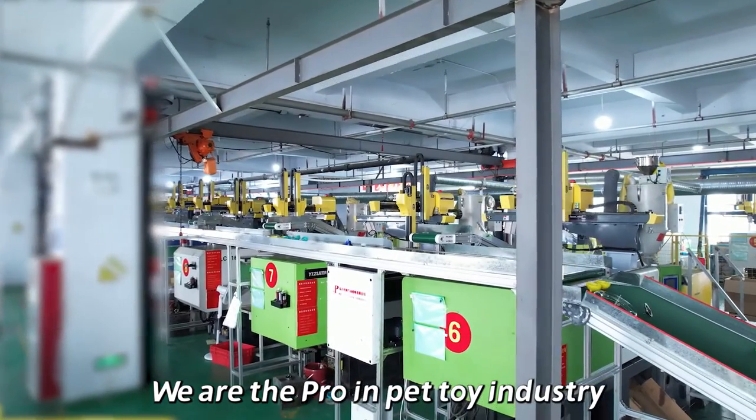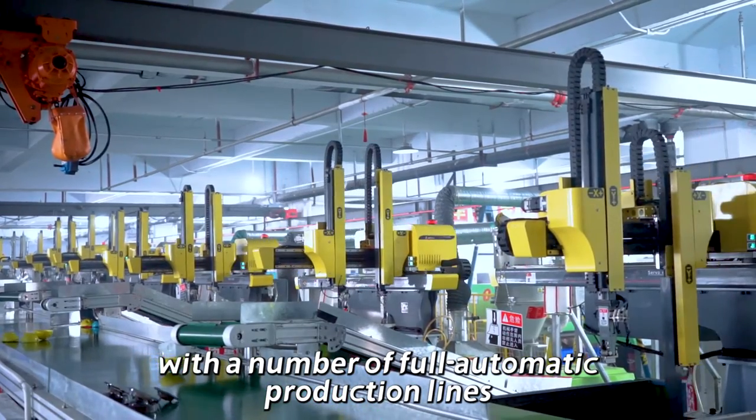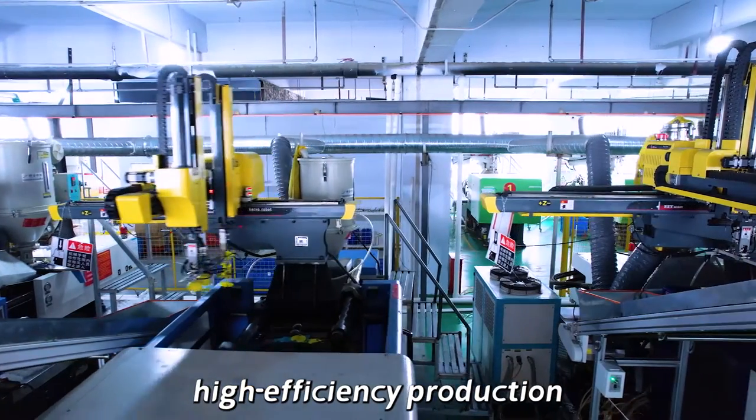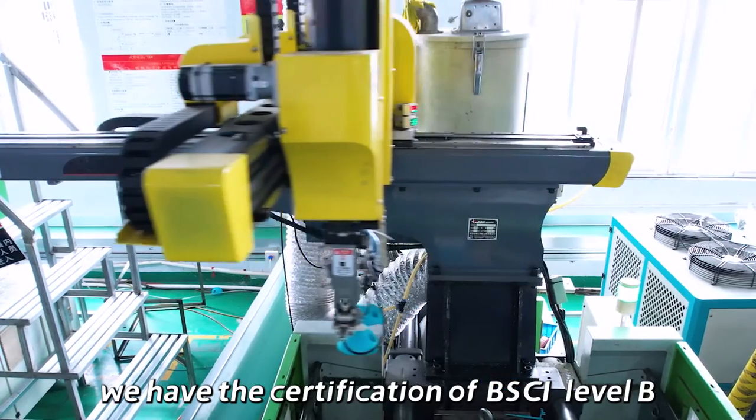We are the pro in the pet toy industry and pet supplies production factory with a number of full automatic production lines. High-efficiency production. The high quality is guaranteed. We have the certification of BSCI Level B.